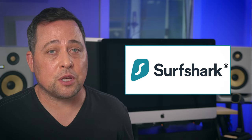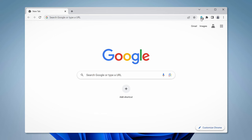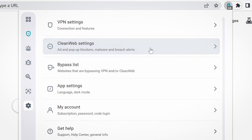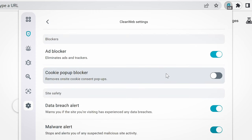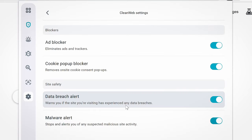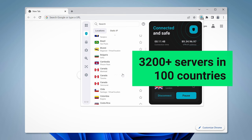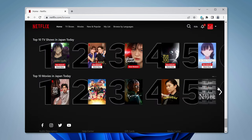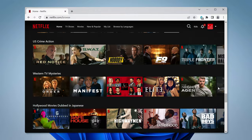Surfshark is another secure VPN option that functions well on Chrome. Its extension was separately audited by Cure53 penetration testers, which adds trust and a sense of security. Looking at extra features on the Surfshark VPN extension, the CleanWeb feature adds extra security against malware and phishing sites, and is also capable of blocking ads, pop-ups, and other alerts. I also like that I can access the entire server list via the extension, which is useful for streaming, as it helps access geo-blocked content that other VPNs can't access.